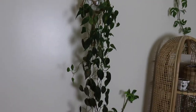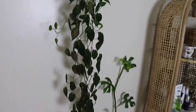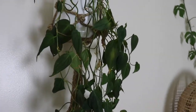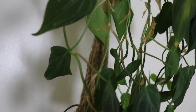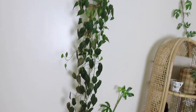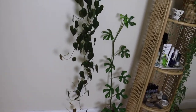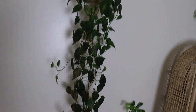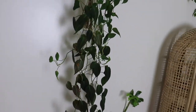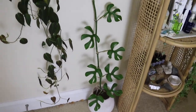First we have a Philodendron micans, and it's actually grown a lot. I've had it for more than a year and it has the softest, silkiest, velvety leaves — I love this plant. It's just really long and I might prune it and propagate it.